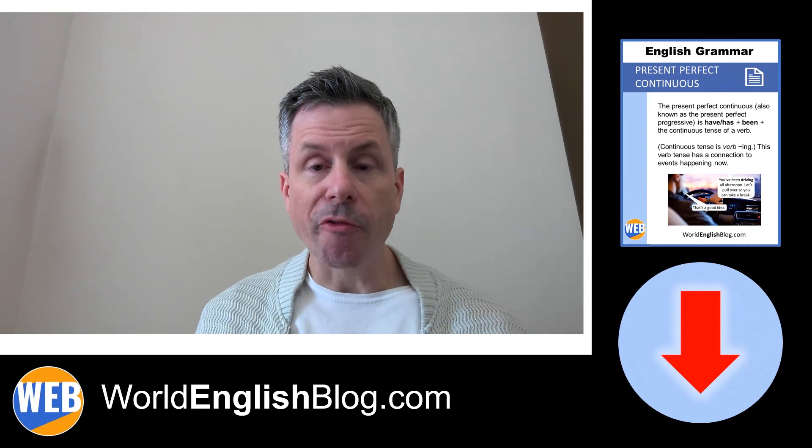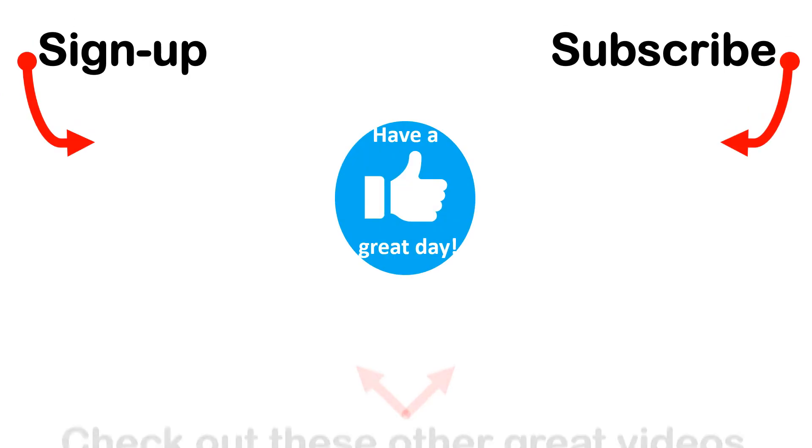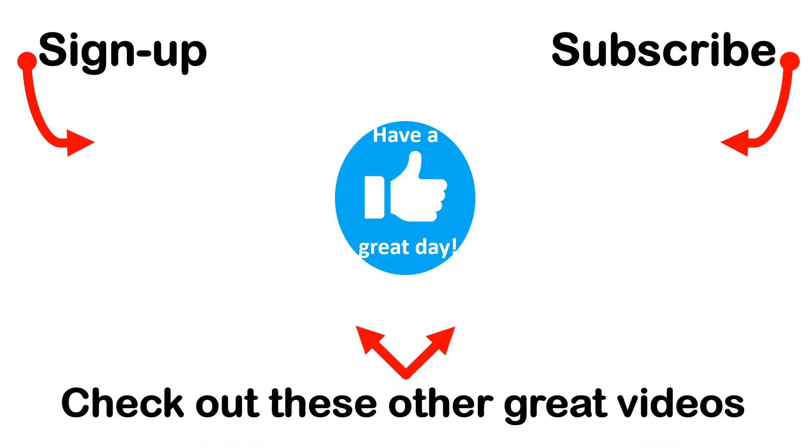There's a link to the blog post that supports this video in the description. From my blog post you can download the free PDF, or if you just want a direct link to the PDF download, you'll find that also in the description. Thanks for watching, and I hope you have a great day.